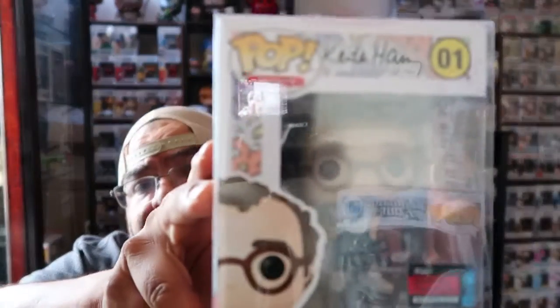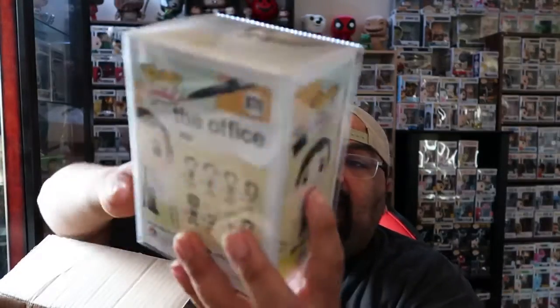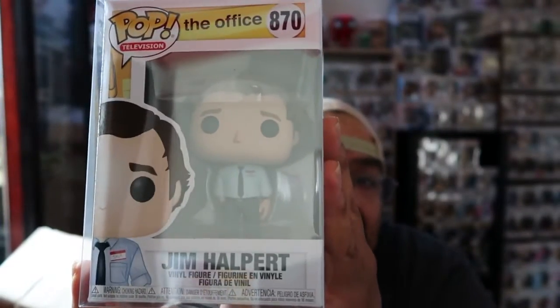Let me get a better look — I think my seat's a little too low. There you go. So we'll check that out afterwards. It's packed in here. We got Jim Halpert from The Office. We'll check those out — that was the box from April. Let me pull it up on Pop Price Guide real quick.